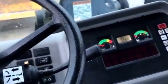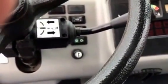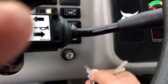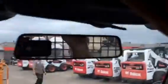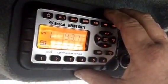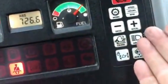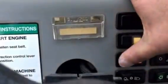Let's grab a key here and start this one up. Nice quiet cab. We've got our stereo system — AM/FM weather band. We've got cruise control, plus or minus work mode, traction control, and high flow.